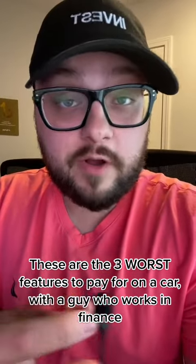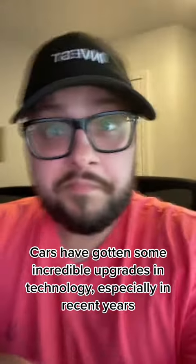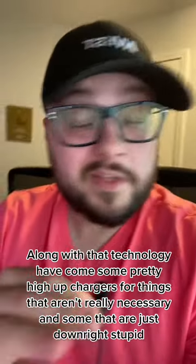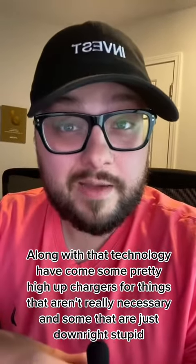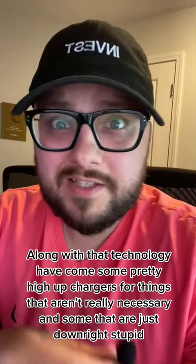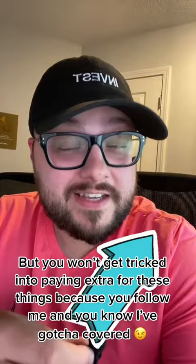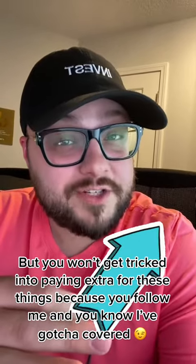These are the three worst features to pay for on a car, with a guy who works in finance. Cars have gotten some incredible upgrades in technology, especially in recent years. Along with that technology have come some pretty high upcharges for things that aren't really necessary, and some that are just downright stupid. But you won't get tricked into paying extra for these things, because you follow me and you know I've got you covered.